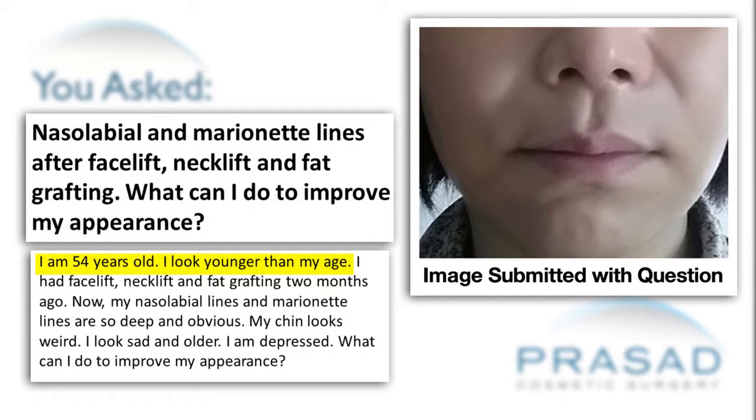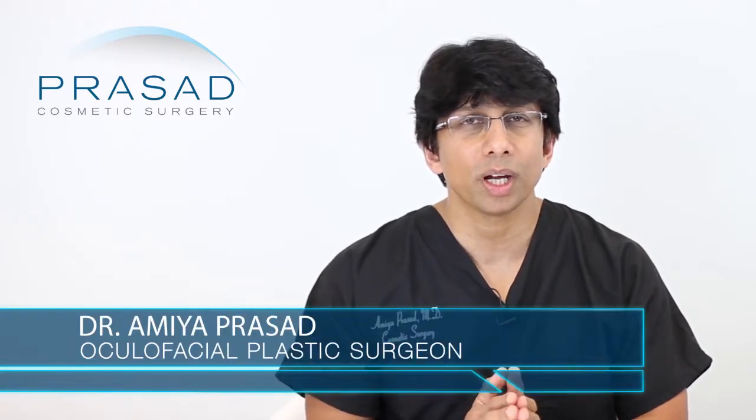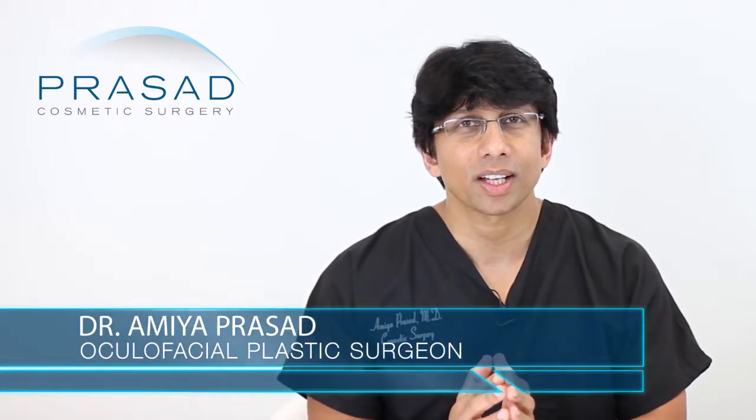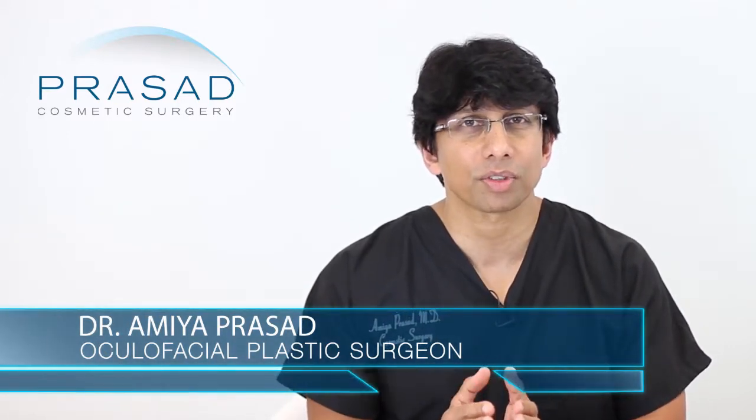Thank you for your question. You're 54 years old, you state that you look younger than your age, you had facelift surgery done 2 months ago with fat grafting, and you're observing that your nasolabial folds and your marionette lines are looking deep and that you're concerned about this. So the question really is, what will your facelift look like after some of the swelling has resolved?